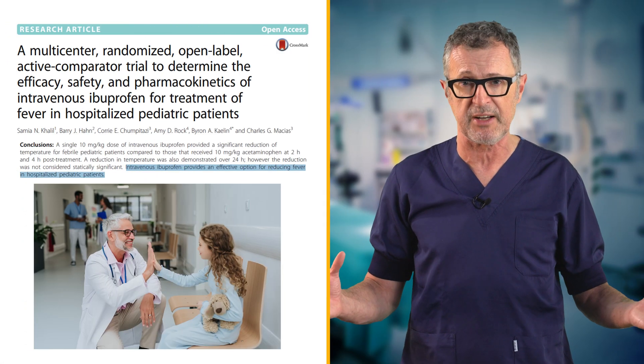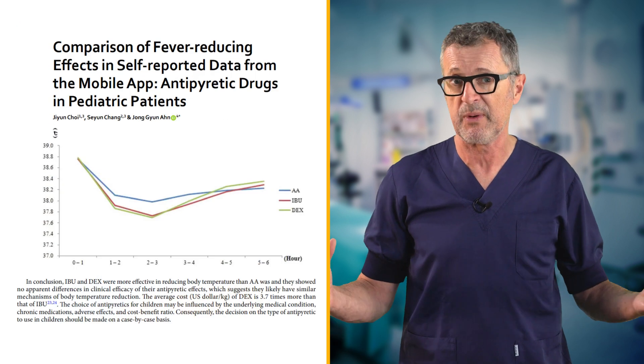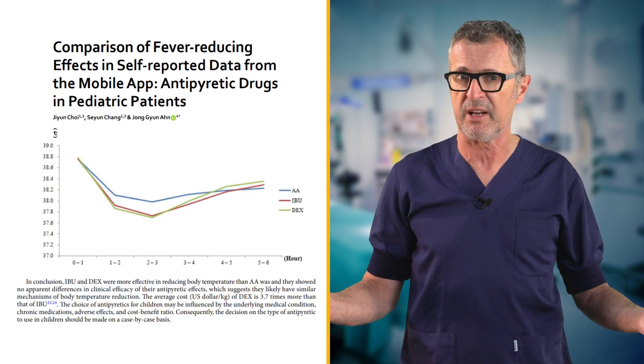IV ibuprofen is approved for use and beneficial in pediatric patients and patients with fever, due to its antipyretic effect.